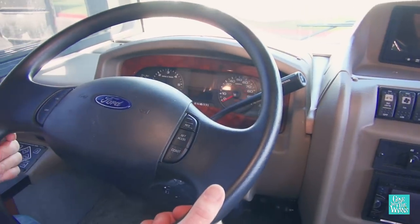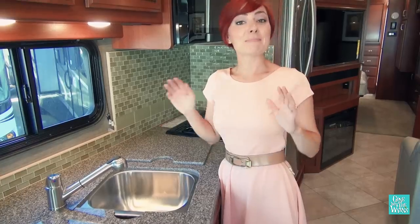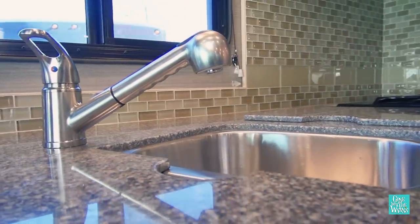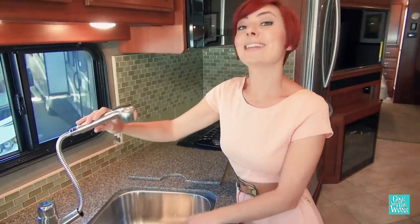On to the downsides, starting with the dash — it feels a little dated and just needs some updates. Another downside is the ventilation. Because there's a giant wall of cabinets, there's only one window and no vent in the ceiling, so airflow is not going to be great in the bedroom. And I'm not in love with the kitchen sink — this faucet is a little too low, so it's going to be difficult to wash dishes.